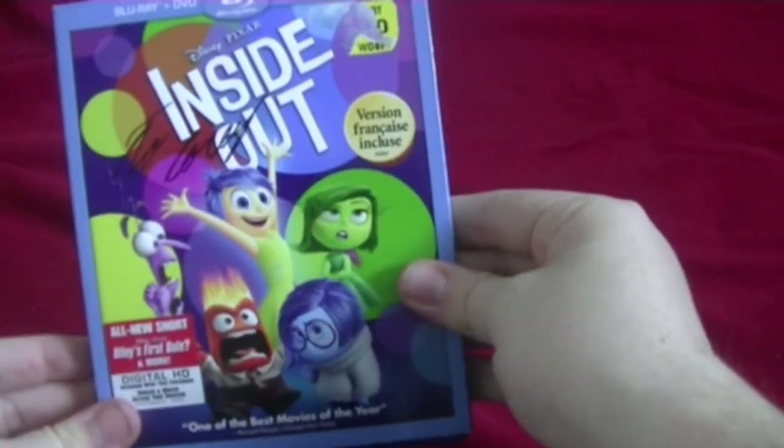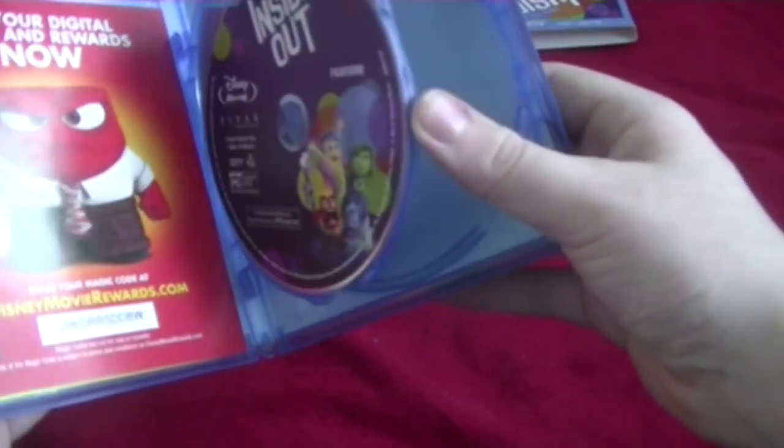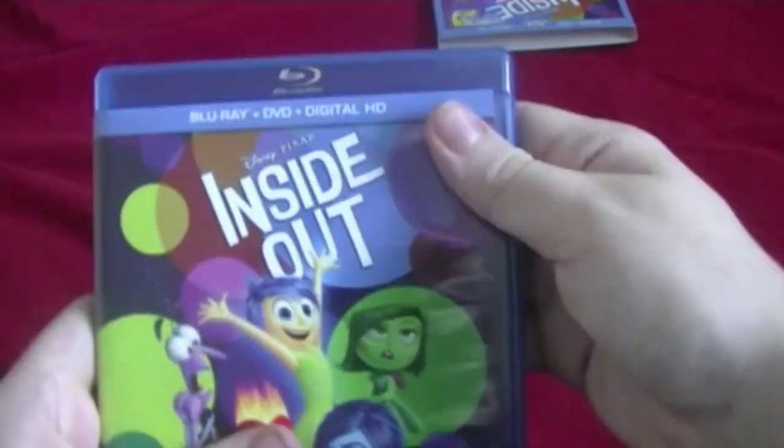Most of these are the same as before, but there will be some new ones as we go on. Starting off, Inside Out, released in 2015. Here's the front, the spine, and the back. Here are the discs. I'm only going to talk about the newer stuff, because I already talked about the others in my last video.